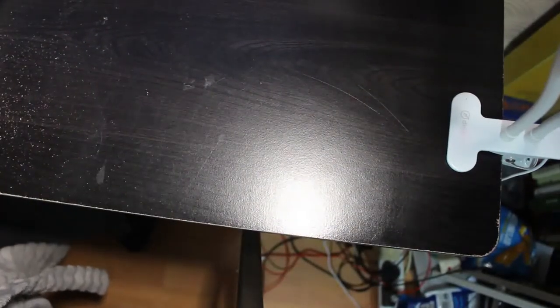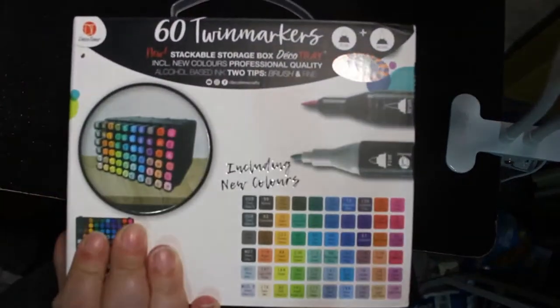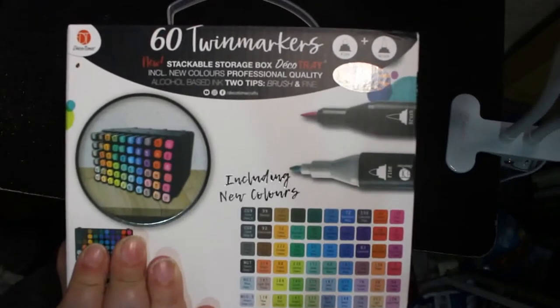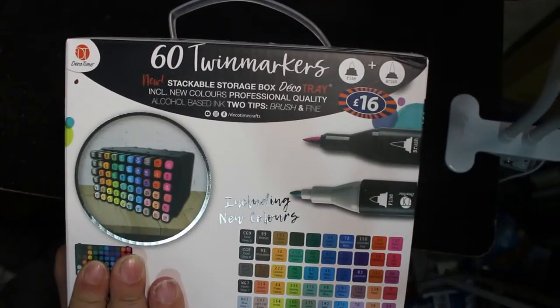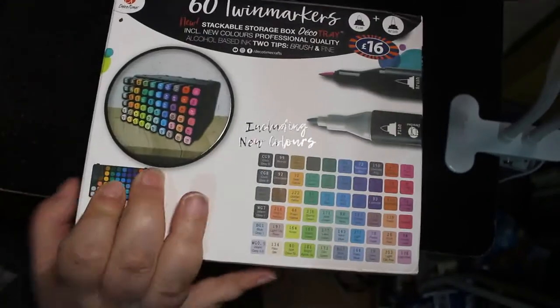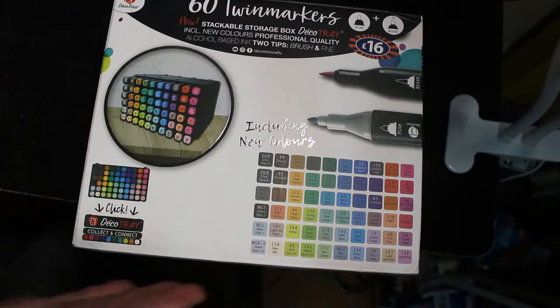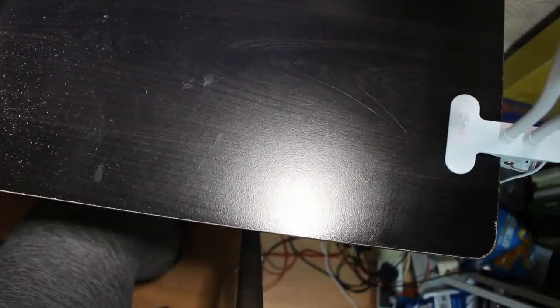B&M Bargains had 60 twin marker sets in, so I did get them. Although I don't like the yellows — the deep yellow, golden yellow, and fresh yellow are kind of more browns than yellow to be honest, but they're okay. The plan is to use those more for the pattern books rather than my more expensive books, but I don't want to use the water-based ones on those.